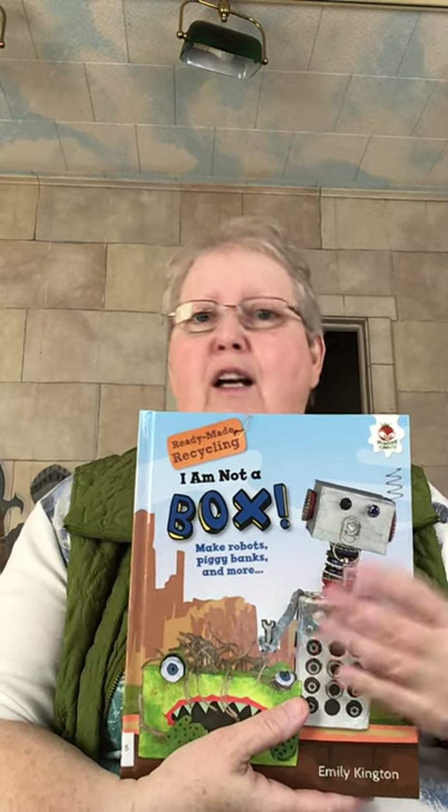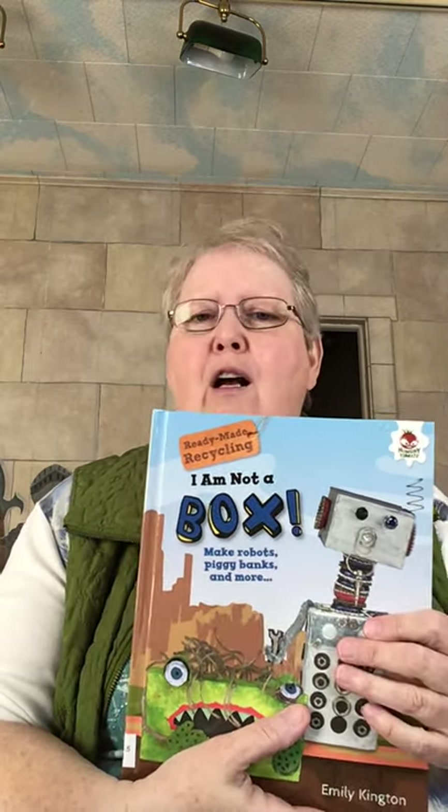This one's called I Am Not a Box. Since we're all doing a lot more online ordering — I know my house we are — I always have cardboard, so these are some things that you can do with boxes. I Am Not a Paper Roll — again, the cardboard tubes that we've done lots of activities with — gives you some more ideas for them.